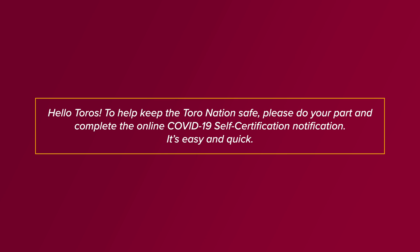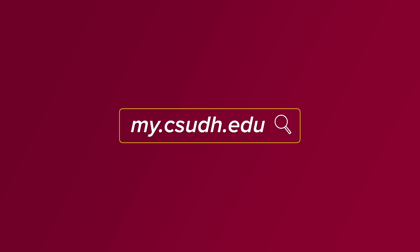Hello Toros! To help keep the Toro Nation safe, please do your part and complete the online COVID-19 self-certification notification. It's easy and quick. Simply log in at my.csudh.edu.